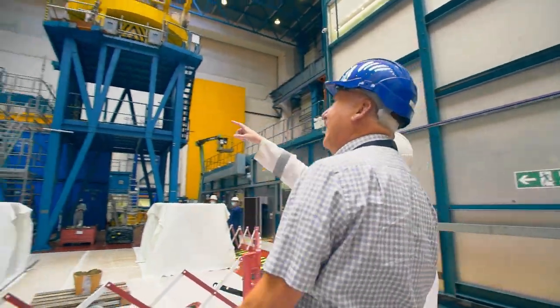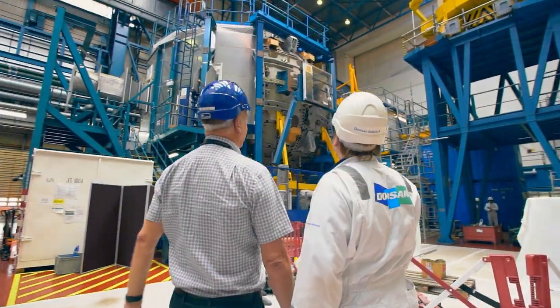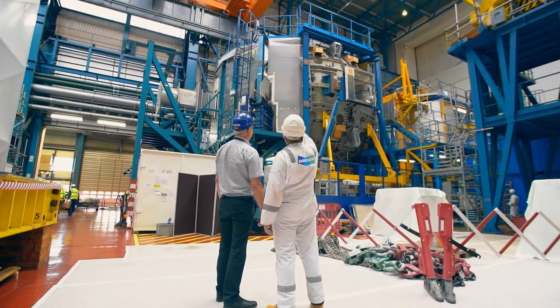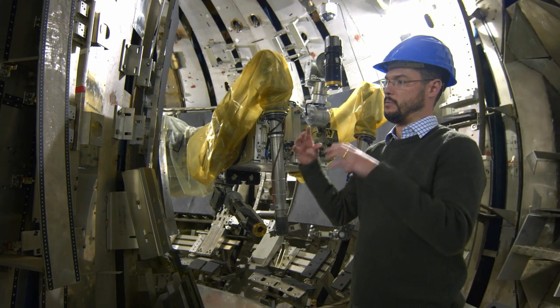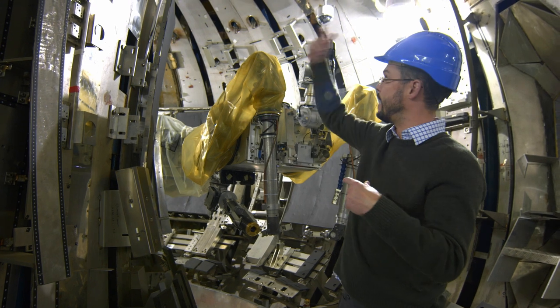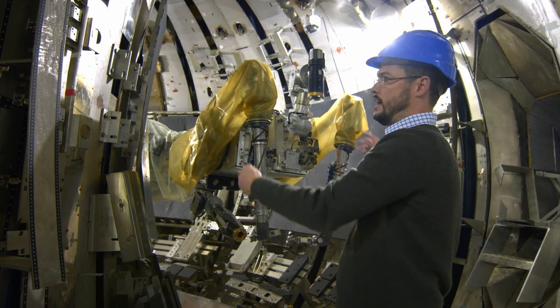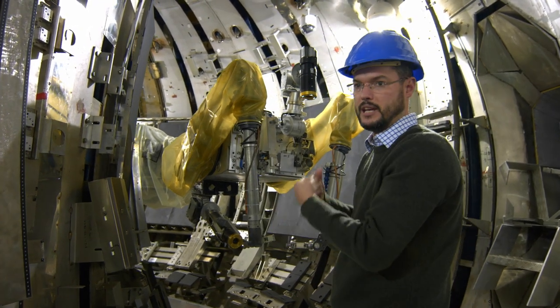What you need to do to create fusion — to create a mini sun — is you need to create a very hot gas and keep it away from the walls. You create a torus, a doughnut shape, put the gas in the middle, and surround the vessel with magnetic coils. That keeps the gases away from the walls and allows them to spin around and get hotter and hotter until they fuse and produce lots of energy. Using the plasma itself as a magnetic field coil, we run a huge current — about 3 million amps — through the plasma, and that generates the magnetic field twist to keep it all confined.